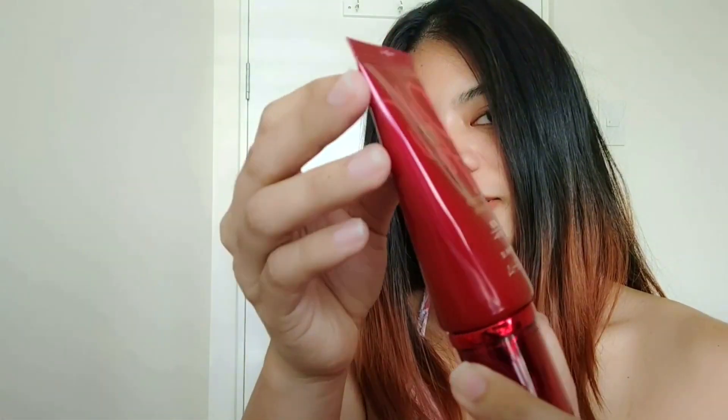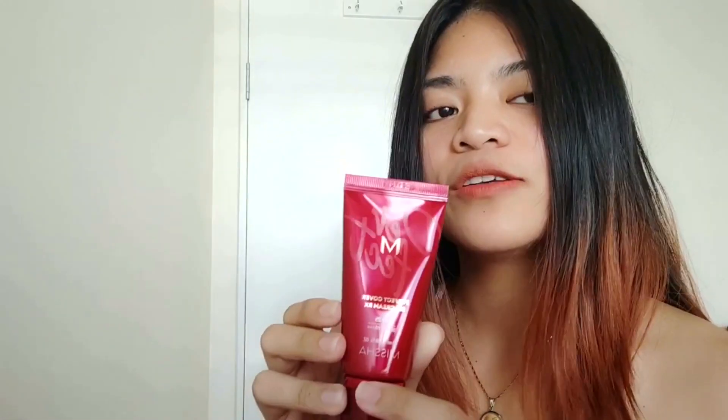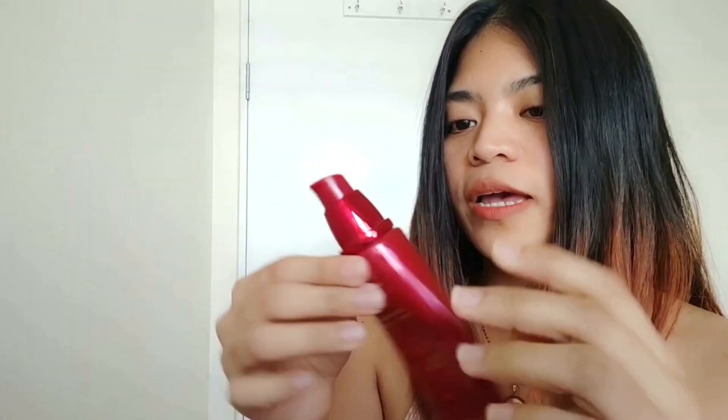Now I'm going to open number 25 for the first time — it just arrived yesterday, I ordered it online. I've heard they had a new packaging, and here it is: it's shiny and super red, looks more professional. It says 'Imperfect Cover BB Cream RX.' Shade number 25, SPF 42 PA+++. Let's see if it really works.